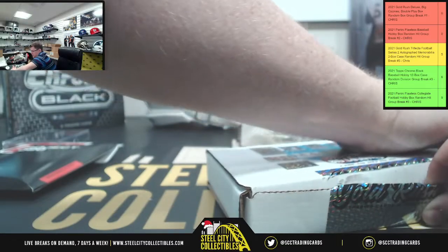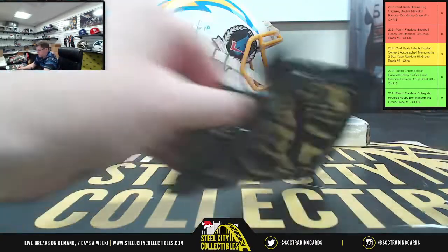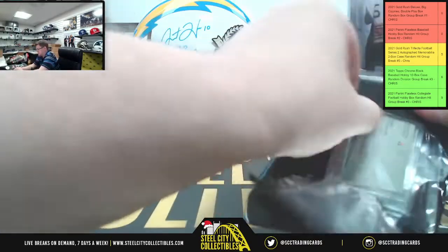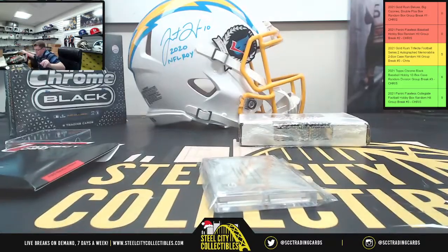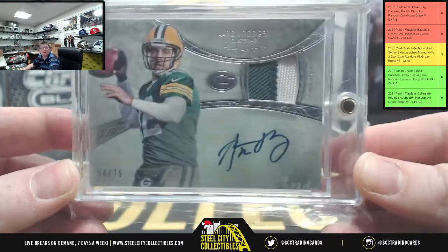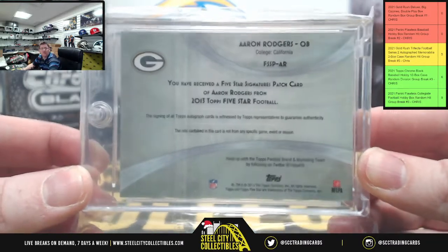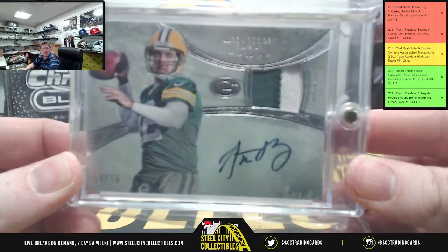Now we're doing Cojones — this is a high-end product, a multi-sport box. And we've got Aaron Rodgers, 54 of 75, two-color patch with the auto.